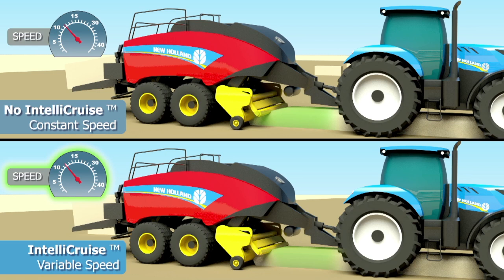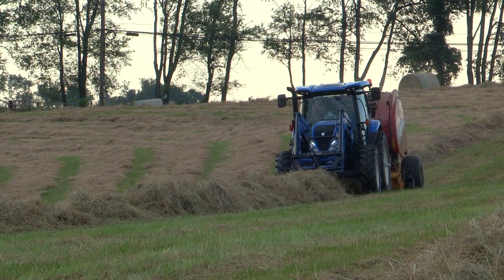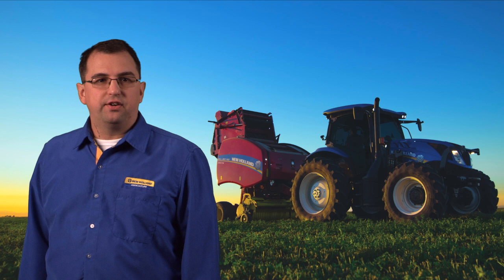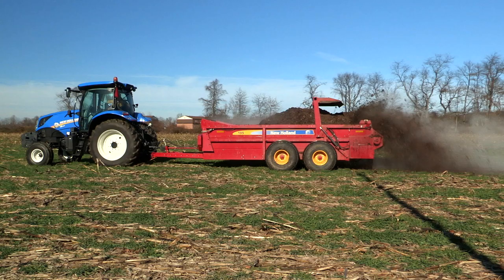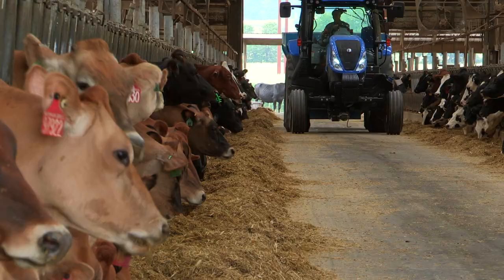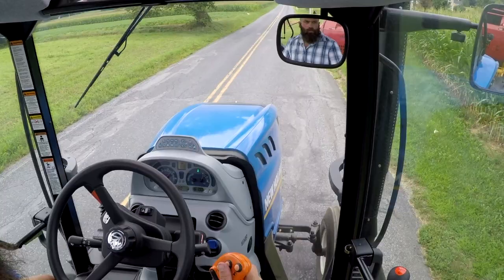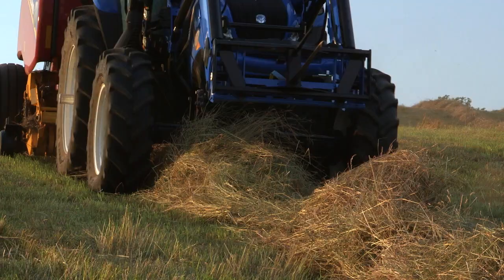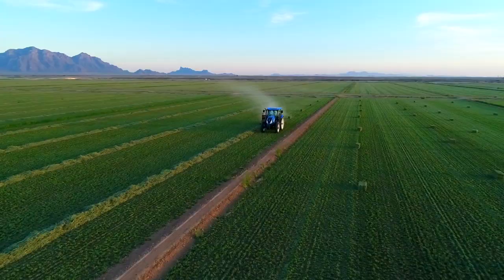The T6 Series tractors and New Holland Hay Tools are a perfect match. T6 Series all-purpose heavy-duty tractors are designed, styled, and equipped for a new world. They give you unmatched choice, comfort, visibility, and maneuverability with higher power and performance that you can feel. Learn more by visiting your local New Holland dealership. I'm Michael Korman with New Holland Agriculture. Thank you for watching.